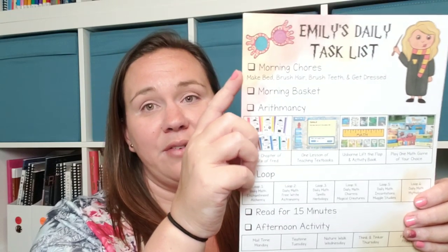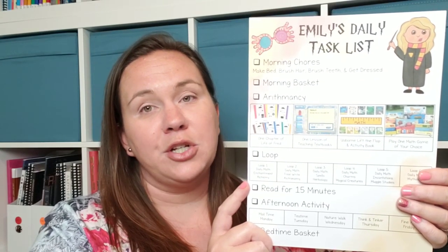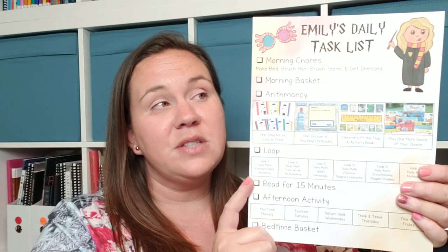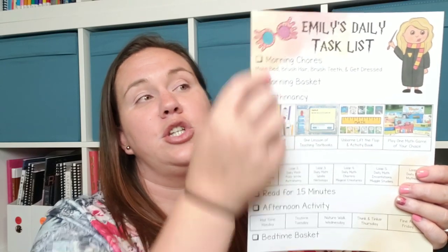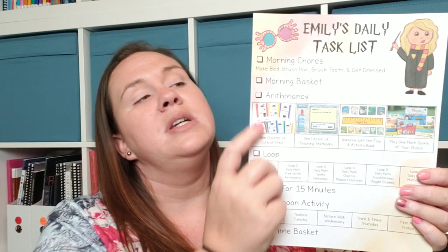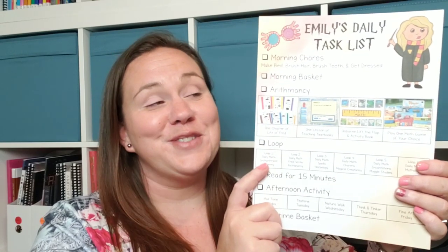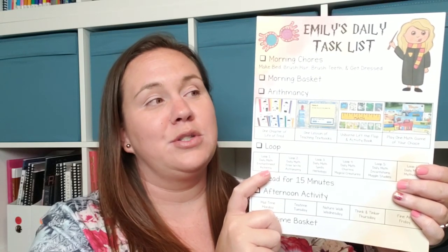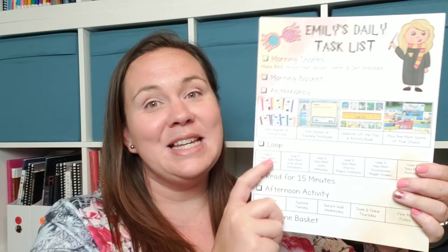The beginning of every day will be morning chores — things like making her bed, brushing her teeth and hair, and getting dressed. Next we'll be doing morning basket, which coincides with breakfast for us. After morning basket, we will be doing arithmancy. If this is your first video with me, you're probably wondering what arithmancy is. This year we're doing a Harry Potter theme with Waldorf Wizards and Wands, and all of our classes have a Harry Potter theme. So arithmancy is our math.